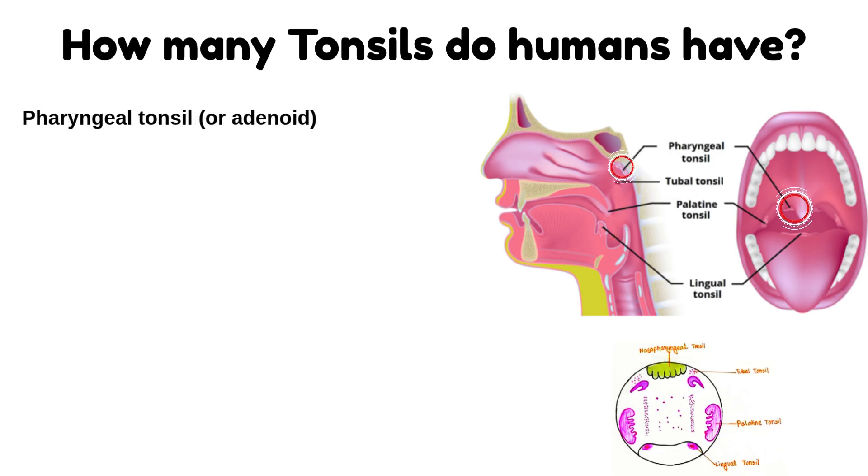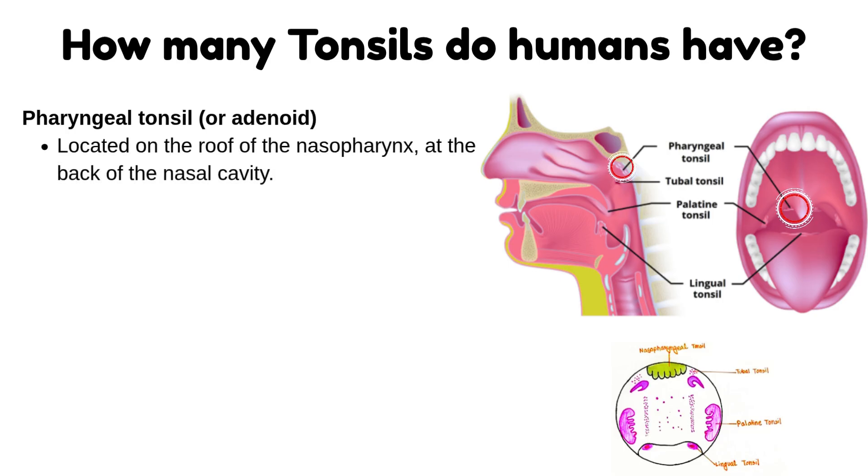Pharyngeal tonsil, also known as adenoid: it is located on the roof of the nasopharynx, at the back of the nasal cavity. It forms the superior aspect of the ring.